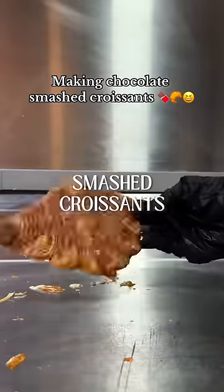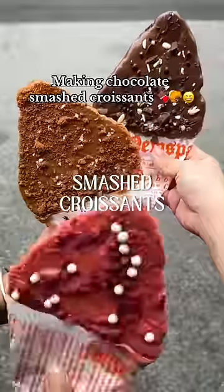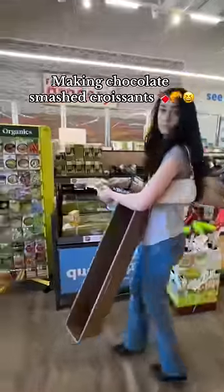I was in the city the other day and I saw these smashed croissants. They looked really good but they were nine dollars, and I'm not about to spend nine dollars on a croissant.